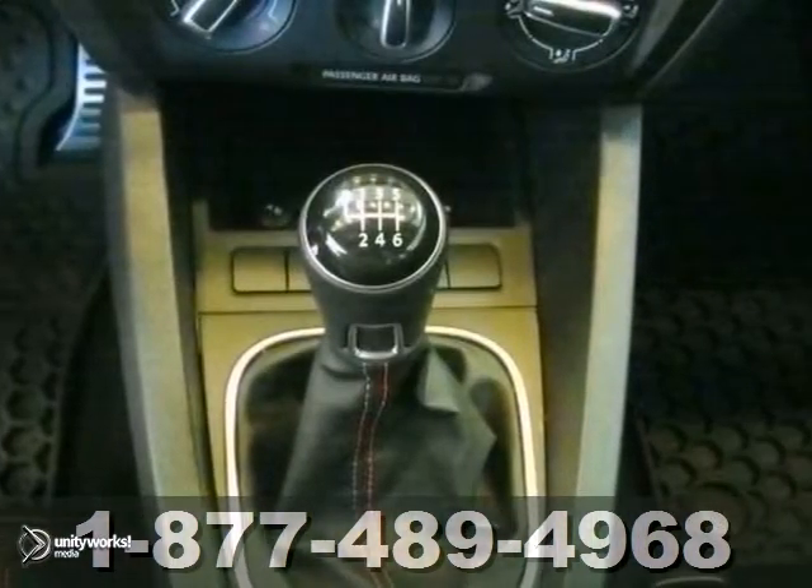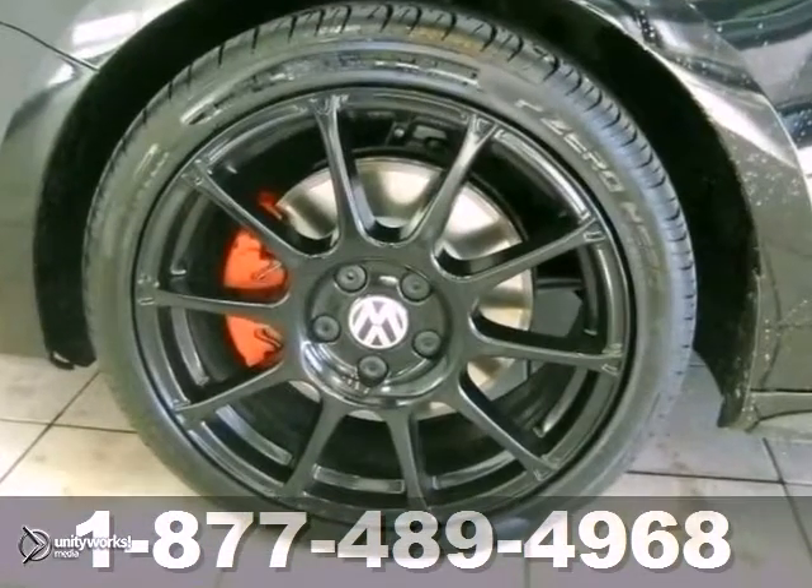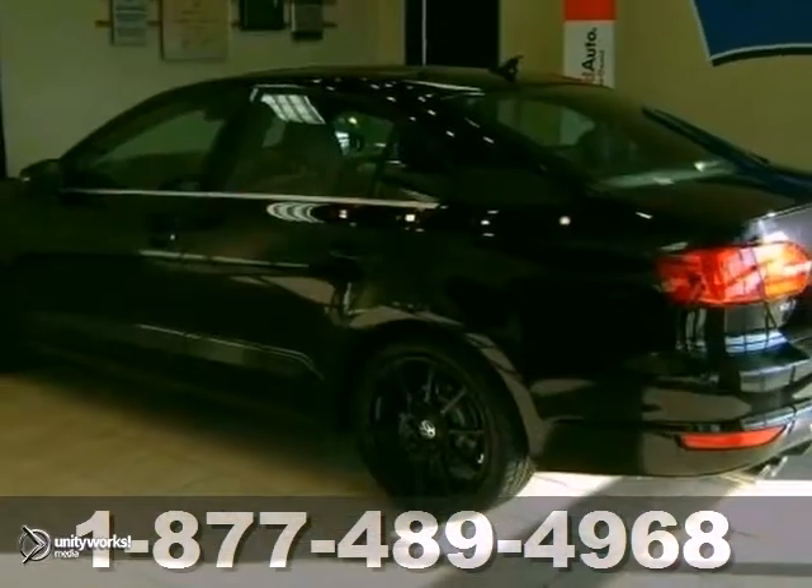This one has just under 7,000 miles on it, and it includes an extended certified warranty. Don't miss out. See this one for yourself today.